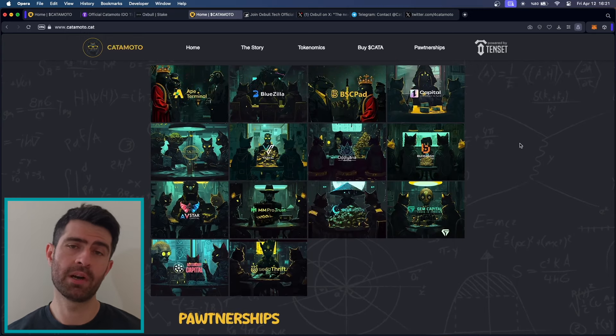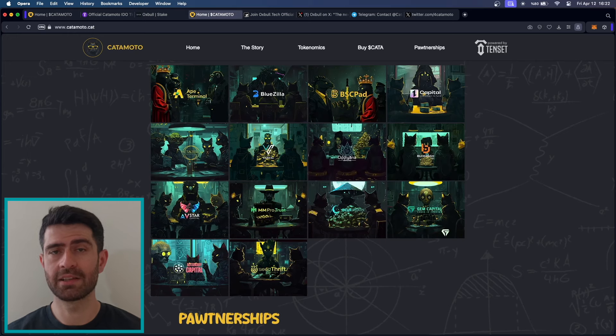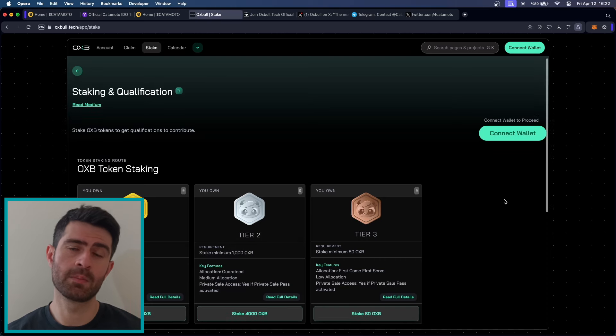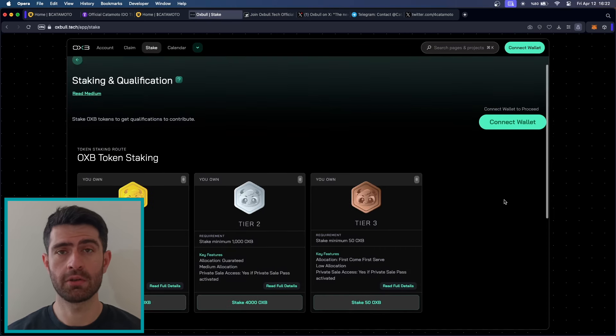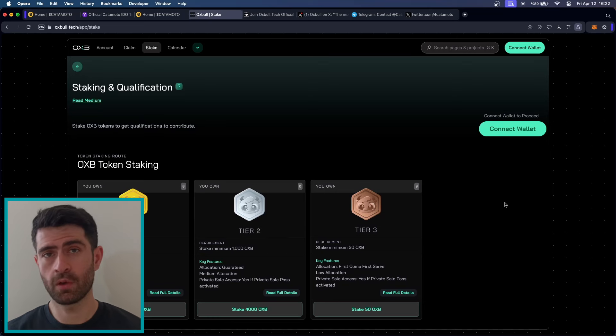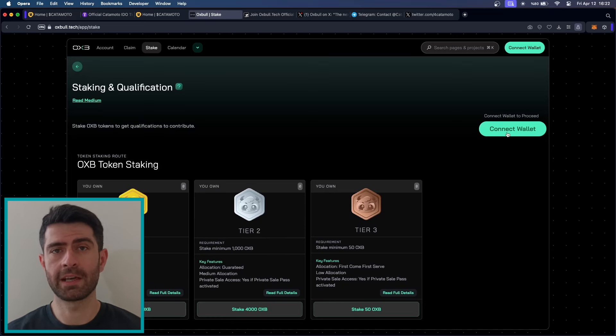All in all, what sets KetaMoto apart from other projects in the space is its innovative approach to meme coins. By incorporating KetMath and leveraging the brilliance of cats, KetaMoto has created a project that is truly unique and exciting. Additionally, KetaMoto's dedication to community involvement and its commitment to transparency and security set it apart from other projects in the space. If you're looking for a meme coin that is both fun and reliable, look no further than KetaMoto.